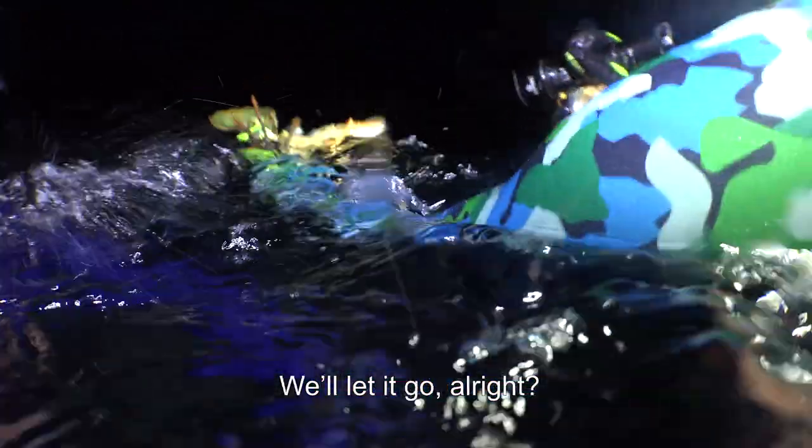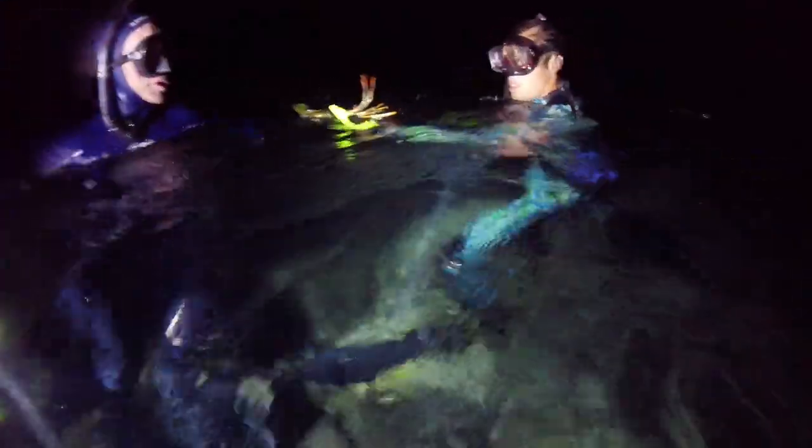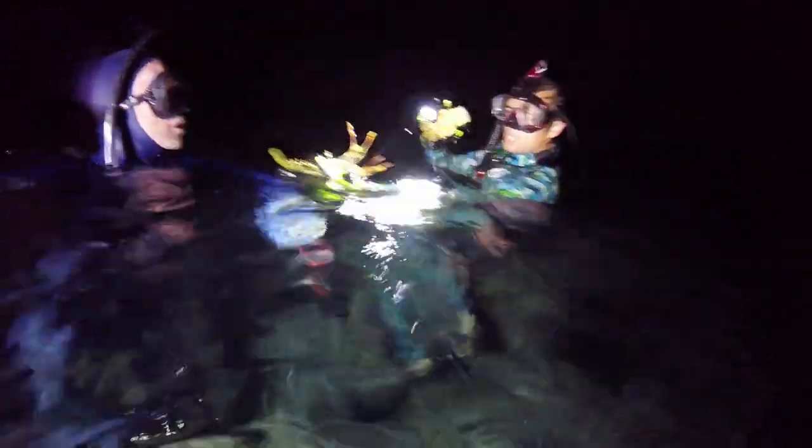This one's a bit too small. That one's a little bit small. So there's no actual size limit, it's just a bit of common sense — you do the right thing. He's a baby, let that one go, because his bag's up to pull up.